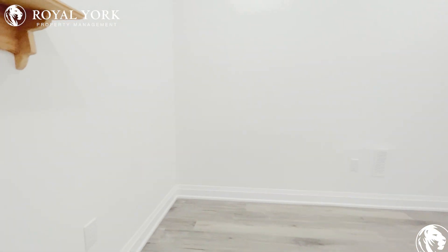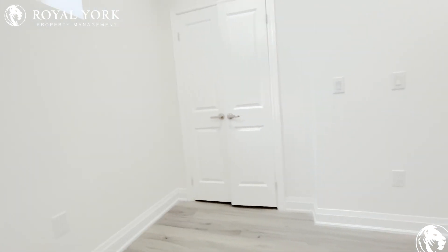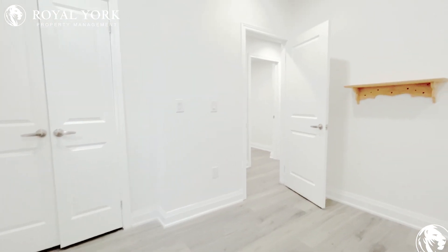And second bedroom. Very spacious, fits a king-sized bed. Nice closet.